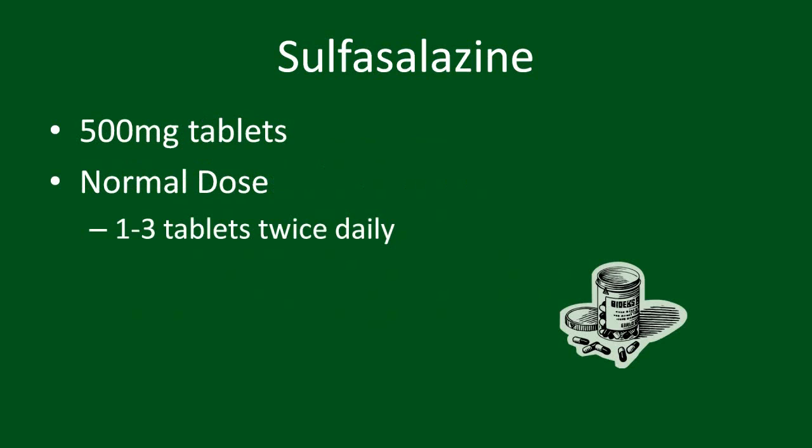Sulfasalazine comes in 500mg tablets. Most rheumatologists will provide a starting dose of 500mg twice daily, and gradually increase it to 1000mg or 1500mg twice daily.